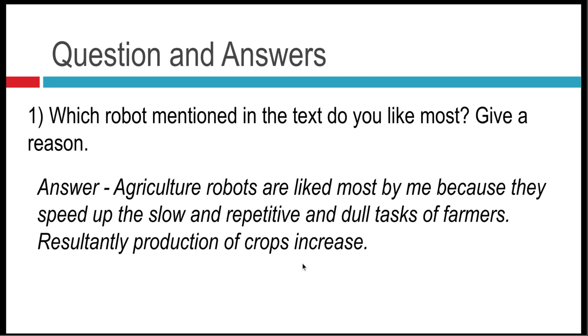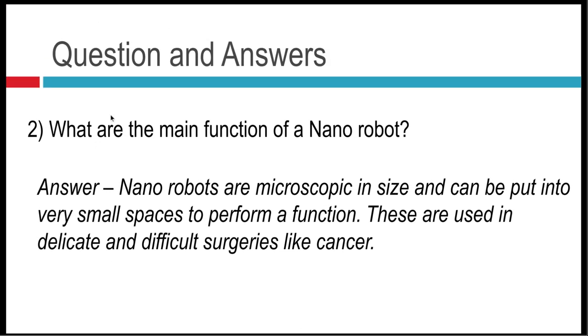Question number two: what are the main functions of a nano robot? Nano robots are microscopic in size and can be put into very small spaces to perform a function. These are used in delicate and difficult surgeries like cancer.